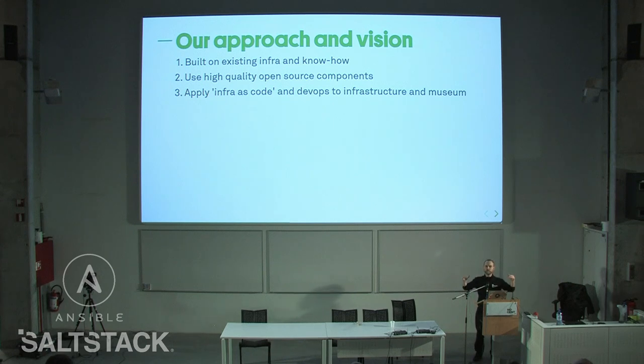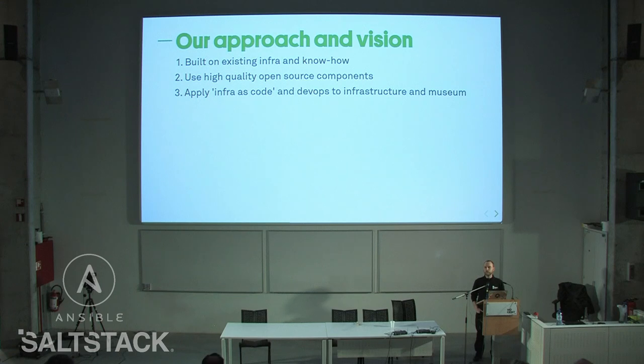Our approach was to keep the diversity of technologies down. We decided we needed to build on the existing infrastructure and know-how within the organization. We also wanted to use as many high-quality open source components as possible, and apply infrastructure-as-code and DevOps practices not only to the infrastructure but to the museum as well.